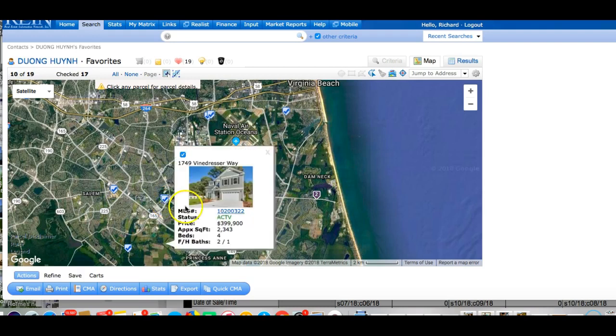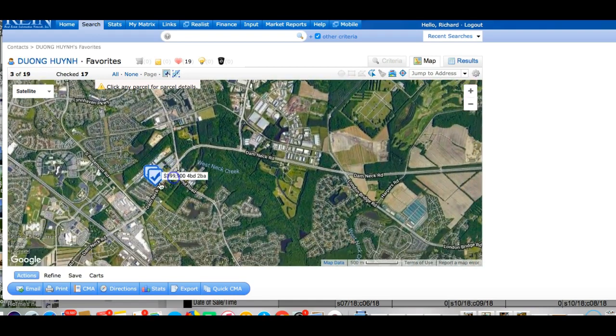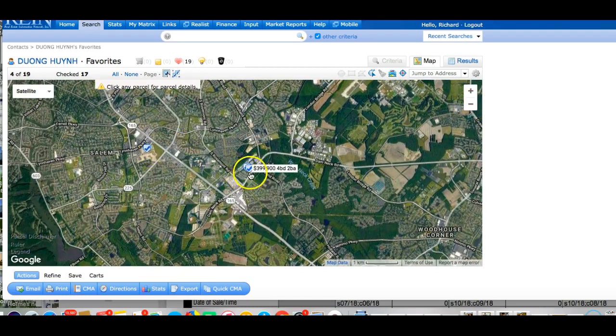Over here is Vinedresser Way — a small pocket subdivision, just a small cul-de-sac of homes. You're no more than 10 minutes with traffic from the base — specifically Entrance Gate 2, the back entrance gate into Oceana Naval Air Station. It's a good choice, close to shopping along the Lansdowne area on Princess Anne Road — Best Buy, restaurants, Home Depot. Good schools, and close to the beaches and the base. These two on Vinedresser Way are in the upper $300s.